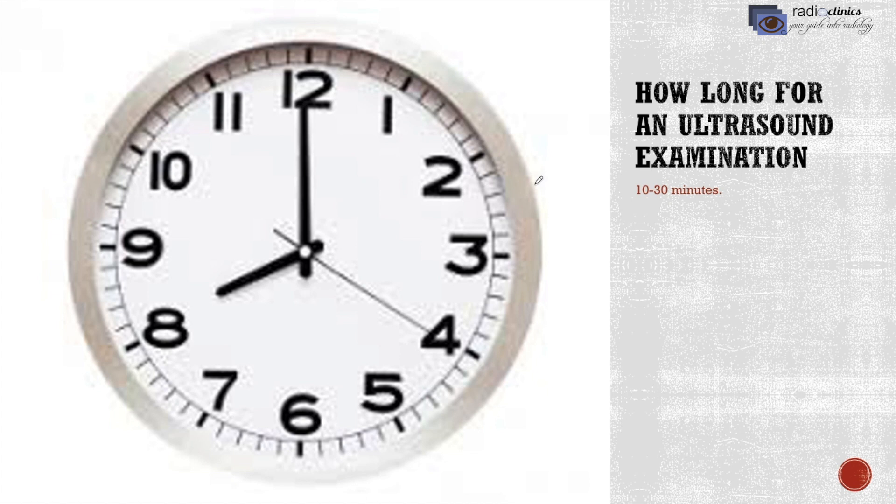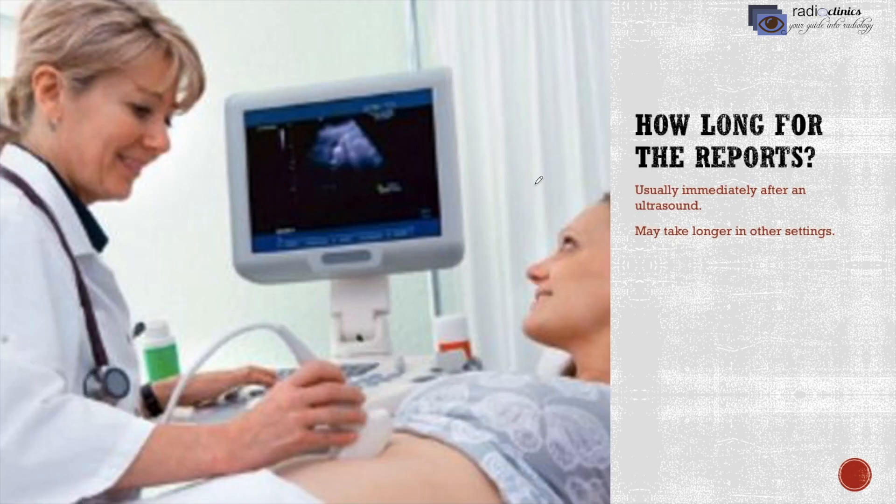How long will the reports take? There are two conditions. In eastern countries like Nepal and India, reports can be given instantly after the ultrasound is completed because the radiologist both performs and interprets the images. In western countries like the USA and South America, the sonographer performs the ultrasound and the interpretation is made separately by the radiologist, so it might take longer in those settings.